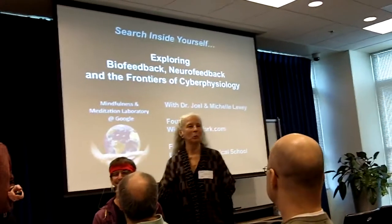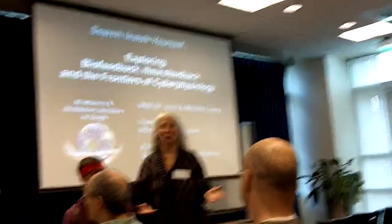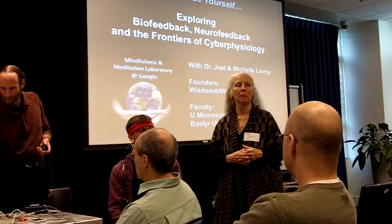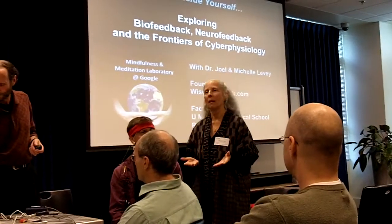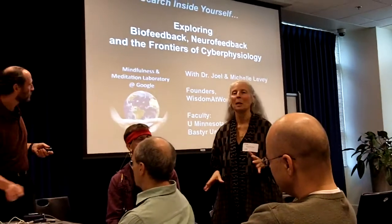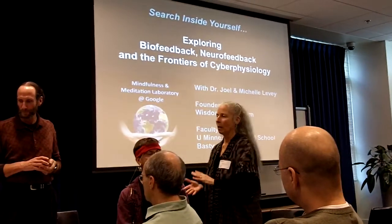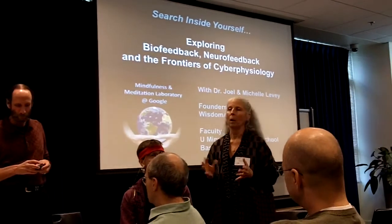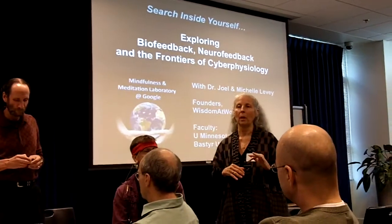I'm Michelle. It's really exciting to have this opportunity to share this with you, because it came as a very spontaneous inspiration during one of the mindfulness and meditation laboratories. Here at Google, with the emphasis on science and technology, it could be a perfect place to introduce and offer these tools that can really augment the meditation practice.